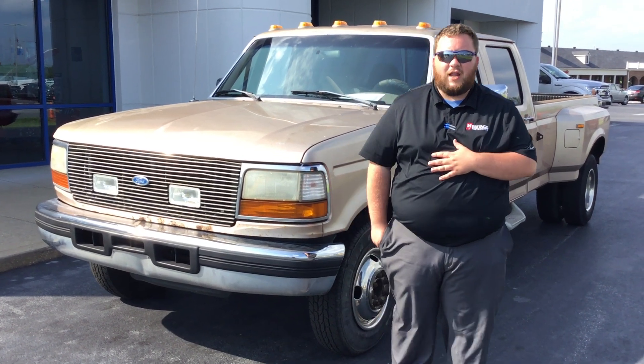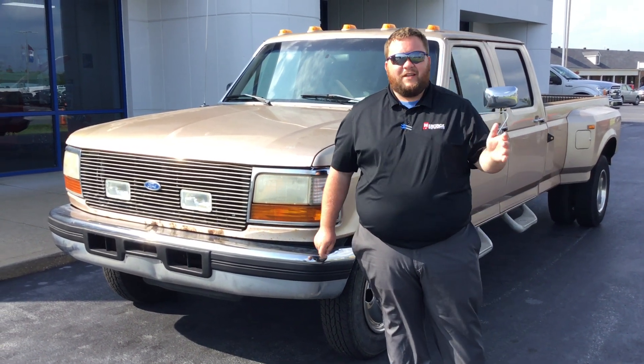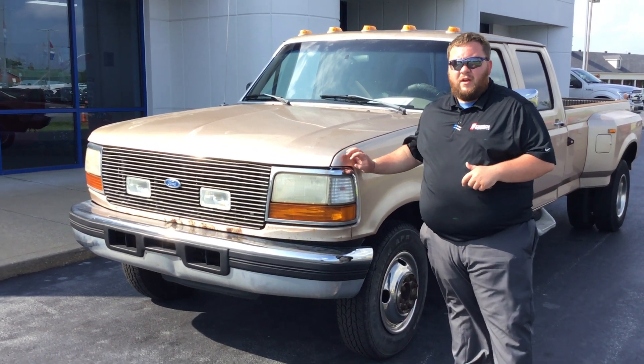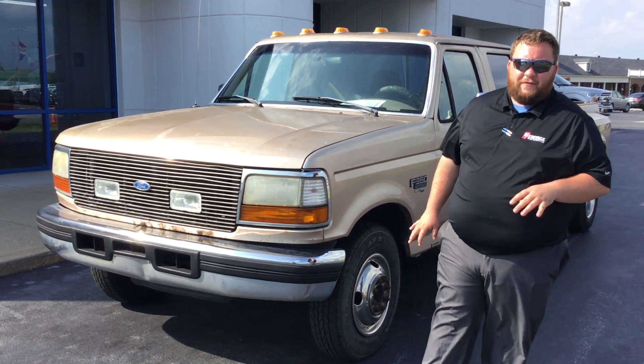Hey folks, this is Devin Bledsoe. I'm a local product specialist here at Heritage Ford. Today I'm going to be giving you a real treat. This is a 1997 Ford F-350 Dually.